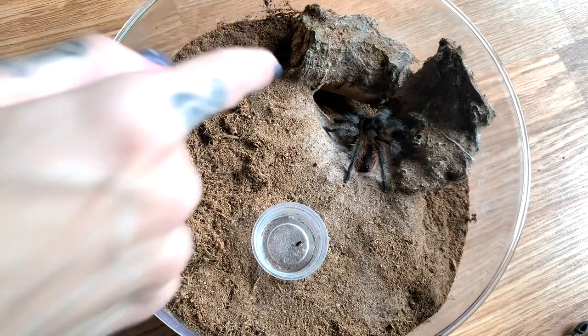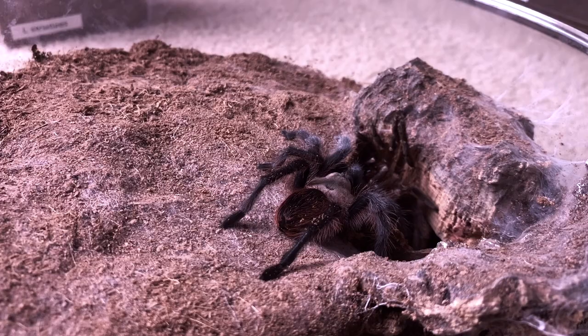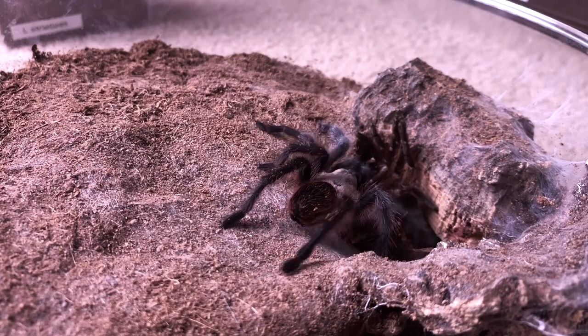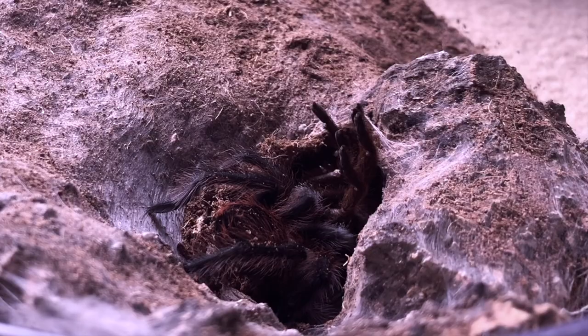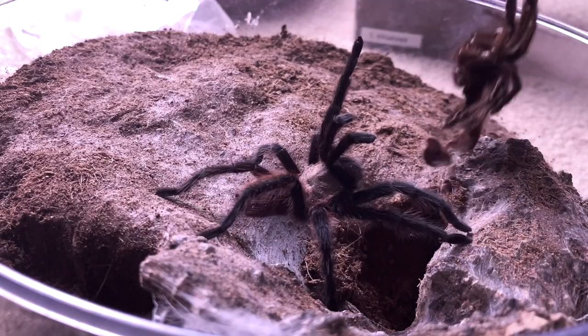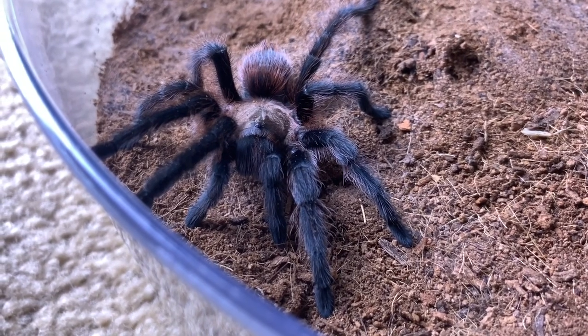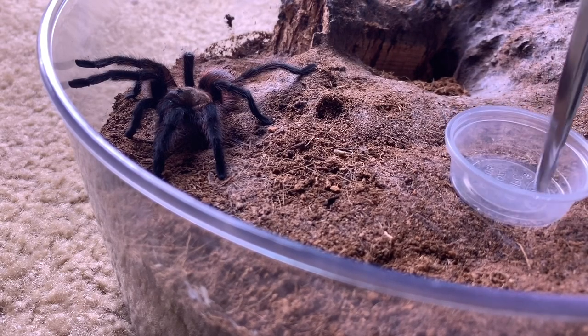Now on to the dumpster tarantula. I recorded a little footage from the other day - I'll insert that here of me sexing the molt. You've all been asking like crazy how the dumpster tarantula is doing, and I just discovered it recently molted. I don't know the gender yet and I'm not sure if it's ready to eat, but I thought we could go ahead and try to check the molt. I originally suspected male.